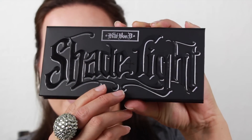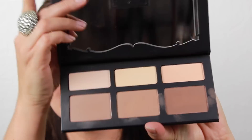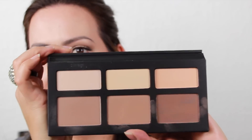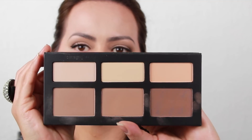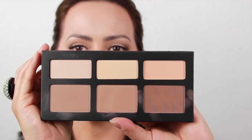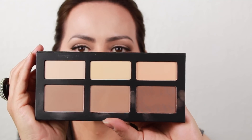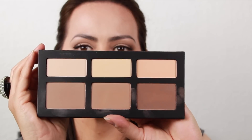This retails for $46, and the packaging on this is very nice. It does have a magnetic closure. You open it up and it has a nice mirror. On the top you have your three highlighting colors from lightest to darkest, and on the bottom you have three contouring or shaping powders also arranged from lightest to darkest.